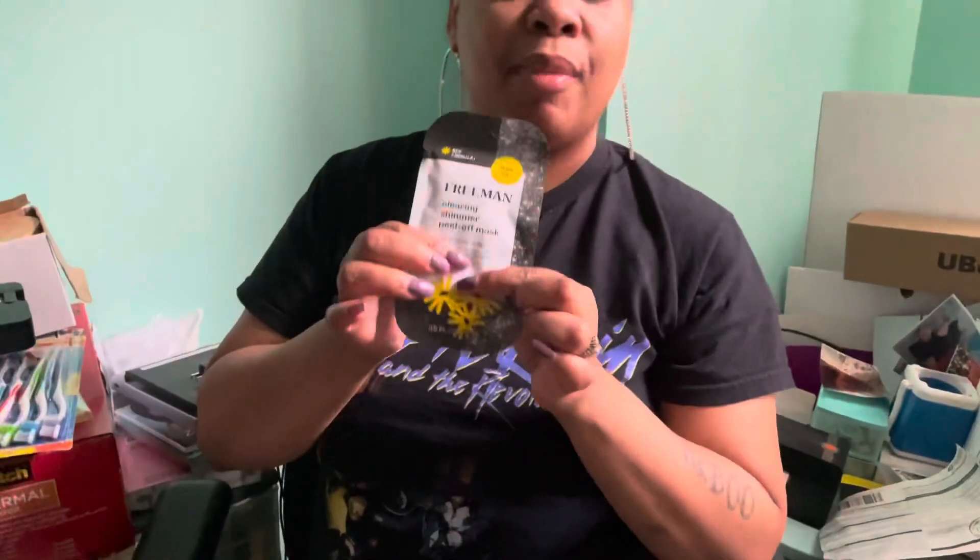This is a clear shimmer peel-off mask I got from Walmart — never tried it but I'm going to try it. It has charcoal in it with witch hazel.